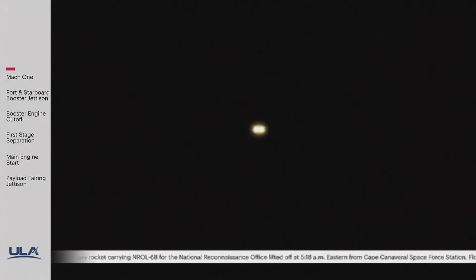We are now 210 seconds into flight. We have 30 seconds remaining until the port and starboard booster engine cut off. Vehicle performance continues to look good with the port and starboard engines burning at the maximum power level, and the core RS-68 burning at the partial thrust level.